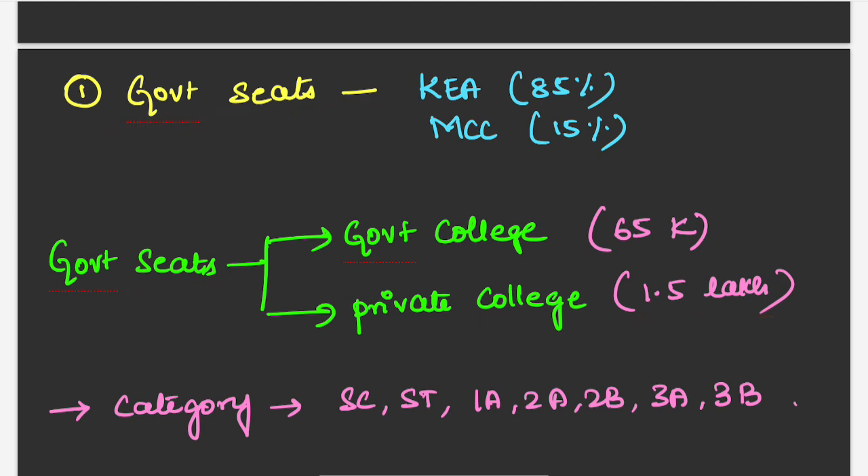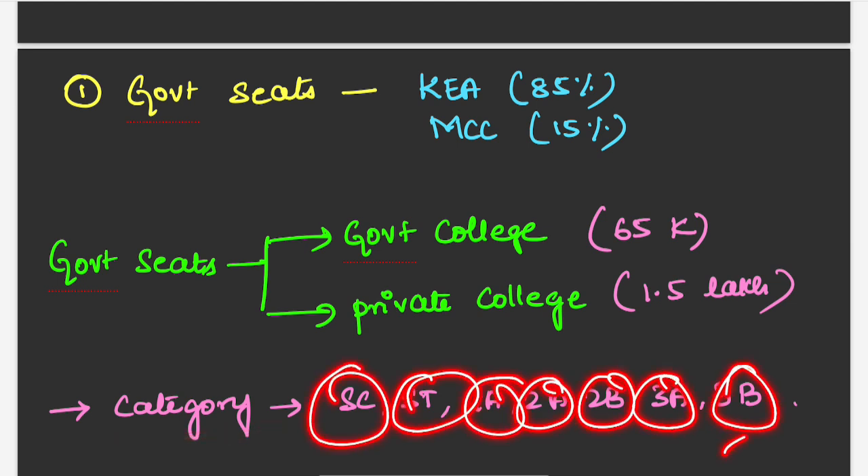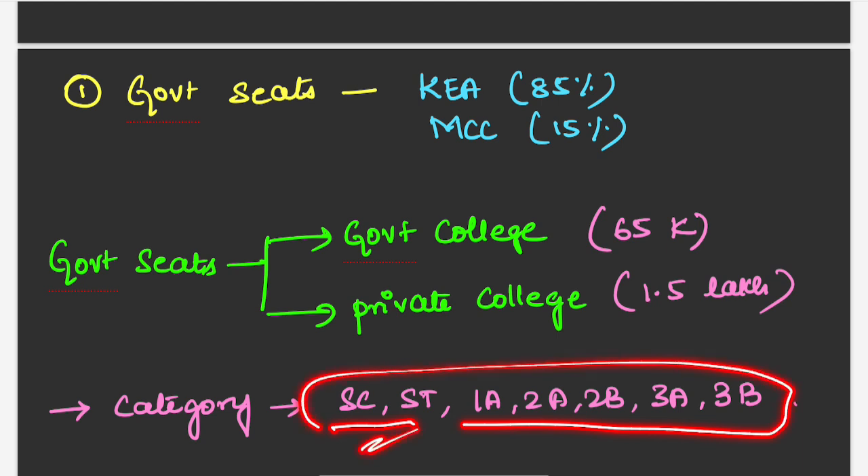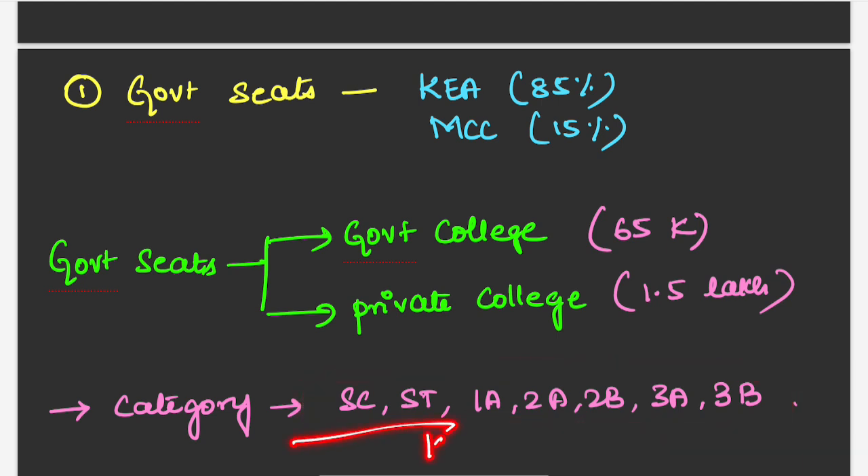Government seats will be filled through categories — that is SC, ST, 1A, 2A, 2B, 3A, and 3B categories. A certain percentage of seats will be reserved for these categories, and this is only for Karnataka candidates. For example, if you belong to the SC category but are from a state other than Karnataka, you cannot participate for these seats. You must be from Karnataka to be eligible for these category reservations. Government seats are available in both government colleges and private colleges.